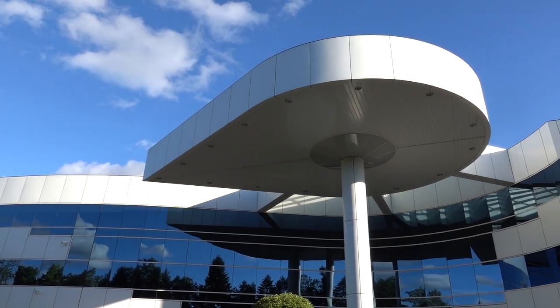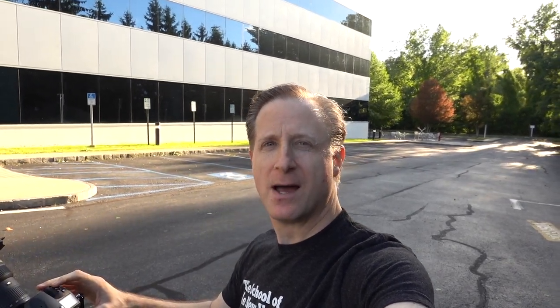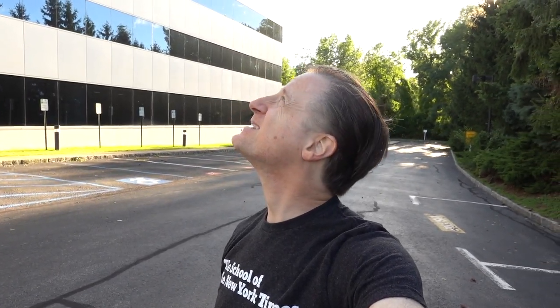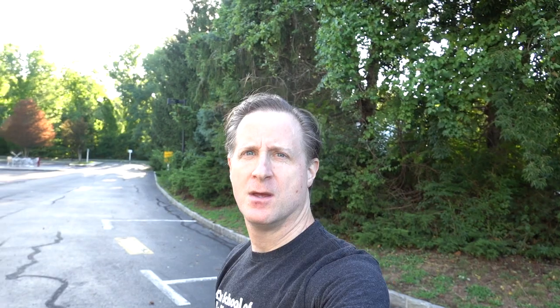We've got some nice white puffy clouds up there moving across the sky, so I popped my neutral density 10-stop ND filter in and I'm just taking some 25–30 second exposures. The clouds are moving very quickly so I'll get some pretty cool streaks in the sky above the building against a really deep blue sky. It's very bright out still, so I'm closing up my aperture as much as I can — all the way at f/22 — and with the 10-stop ND filter I'm able to go out to about 30 seconds, which is enough to capture these moving clouds.